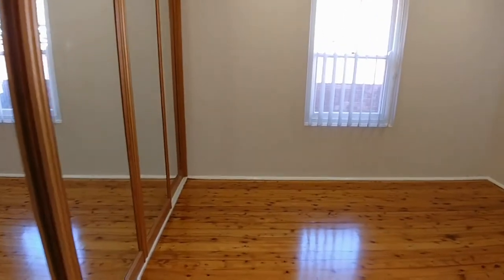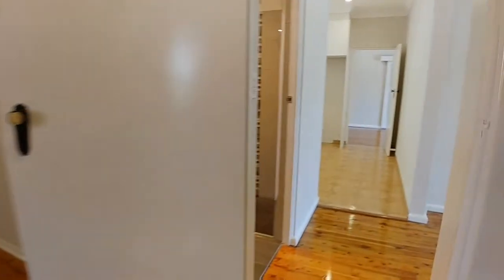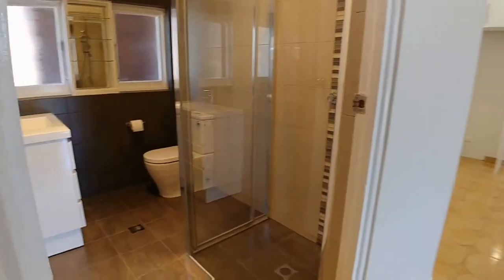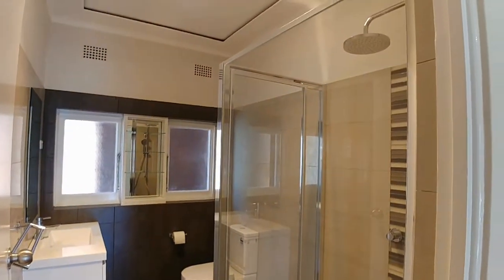Same goes for this bedroom — really good size built-in wardrobes. And as I was saying, a beautiful bathroom with really nice appliances and lovely finishing.